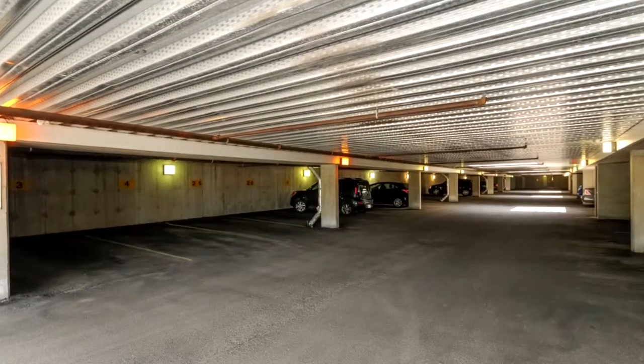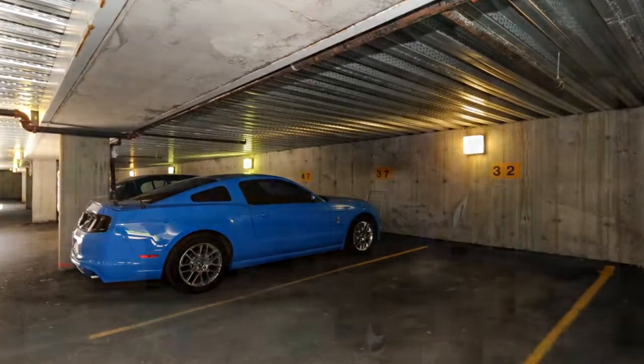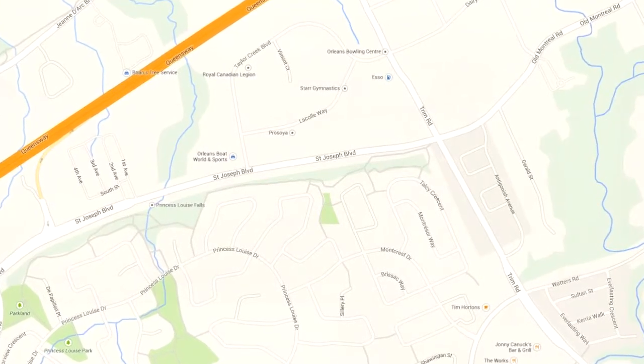A great bonus to this unit is underground parking — so it's a terrace home style condominium with underground parking very close to the unit itself. The property is also close to lots of amenities, some great eateries, and transit in and out is quite convenient.